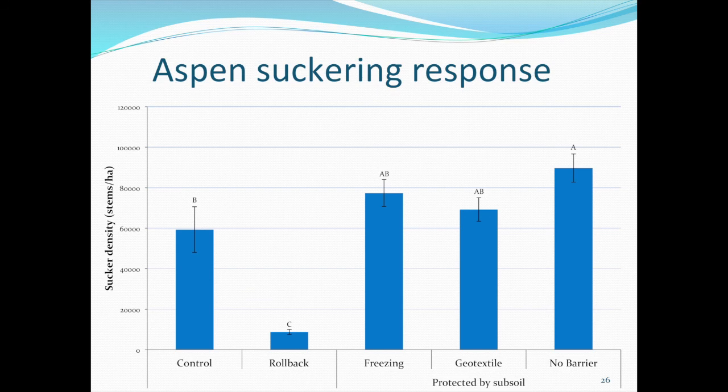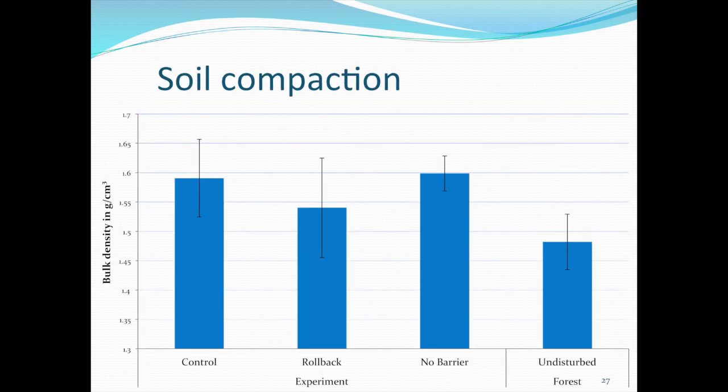This figure shows the significant differences in sucker density as stems per hectare. The no-barrier treatment outperformed all others with about 90,000 stems per hectare — a really good number — even better than the control, which was only harvested and received no further soil disturbance. We were concerned about soil compaction because aspen does not grow well in poorly aerated soils, but after seeing the results our concerns pretty much faded. We measured compaction in one treatment and compared to the control and rollback, and found no significant differences.